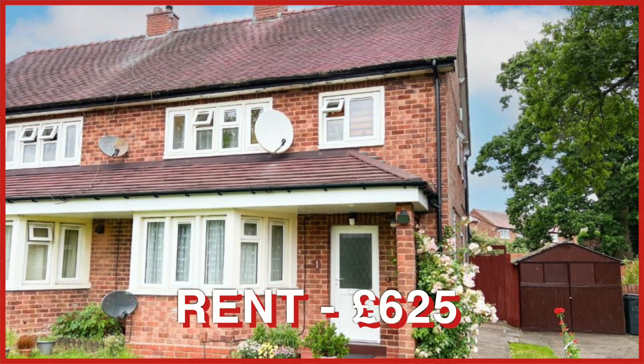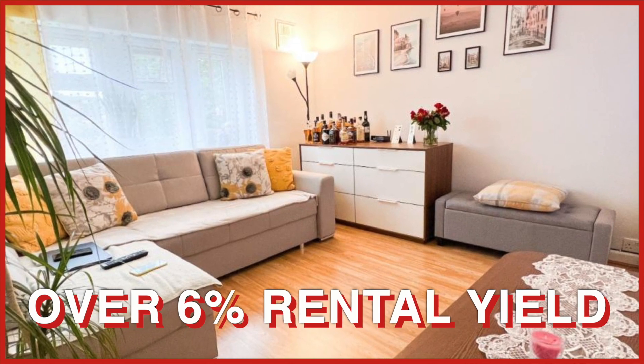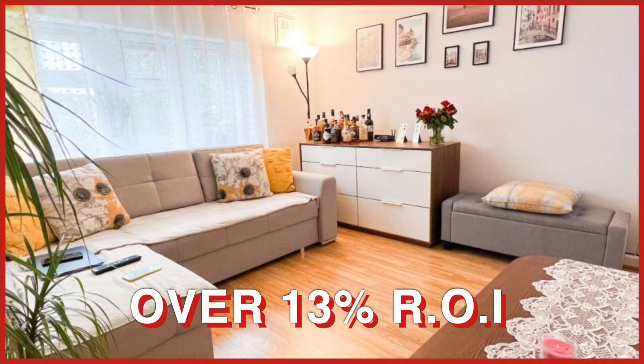I believe we could achieve a rental price of £625, which would give you over 6% gross rental yield and an over 13% return on investment.